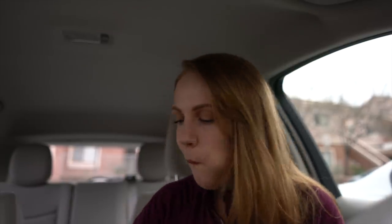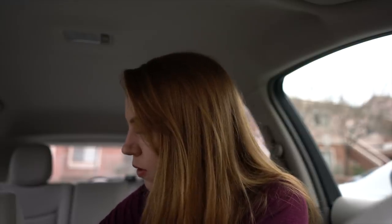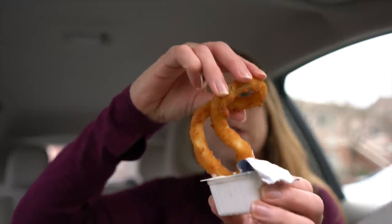The next thing I got is the onion rings. Oh, they smell so good. I'm going to see what other sauces they gave me. So they also gave me barbecue sauce and thick and rich syrup. I don't think I need the syrup, but that probably would have been good with the corn dog. And the ranch. I want to try the ranch first. Ah, it doesn't fit.